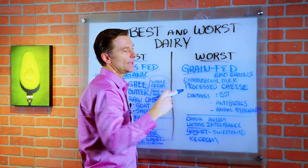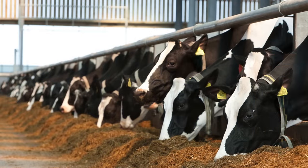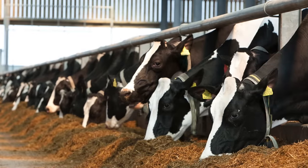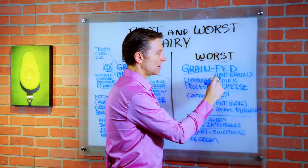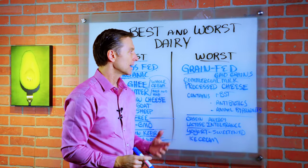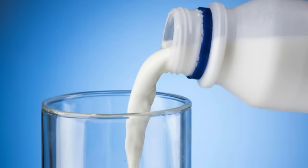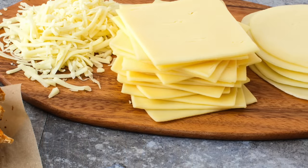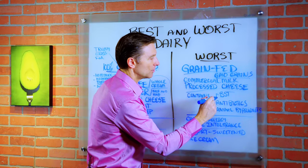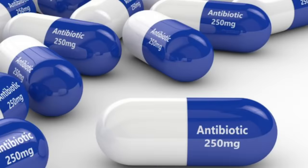Over here you have grain-fed. They will feed cows grains, soybeans, soy and corn, and they're usually GMO — so you're getting exposure to glyphosate. I would not recommend commercial milk or processed cheese. Commercial dairy products usually have RBST in there, as well as antibiotics and animal byproducts.